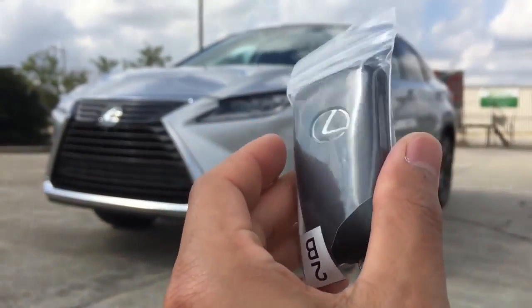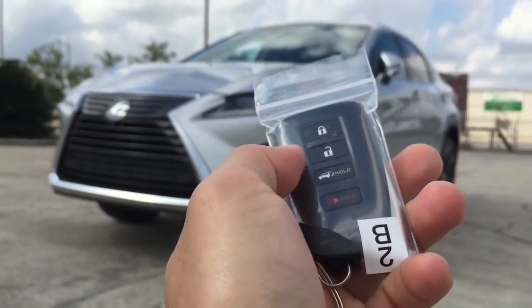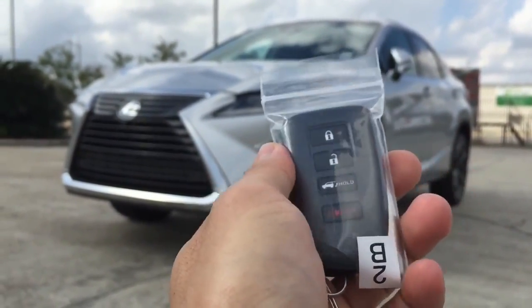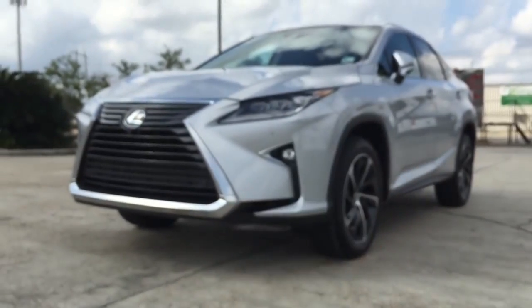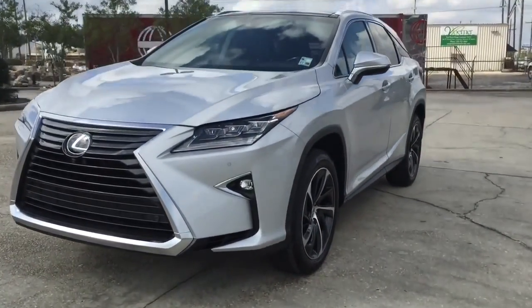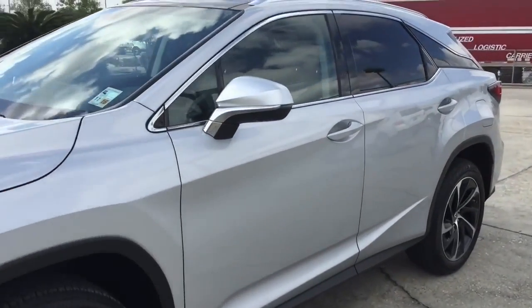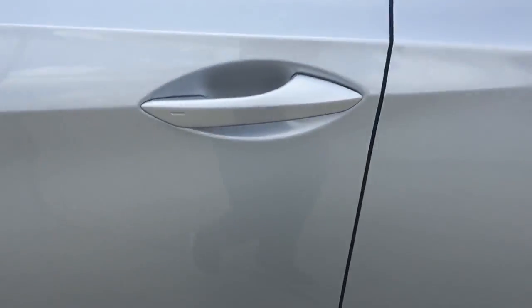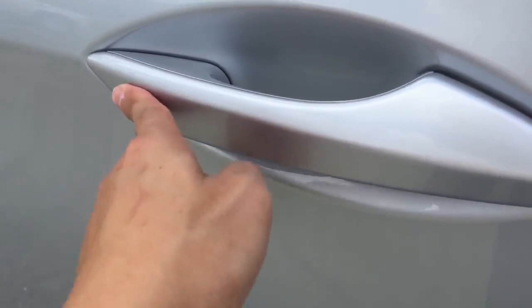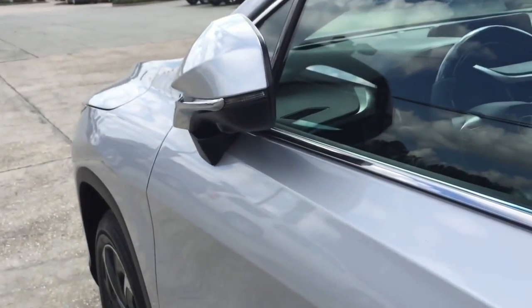Here is the remote with the Lexus logo on the back. On the remote there is the lock, unlock, trunk release, and panic button. The car does come equipped with a smart access key system. With the key in your pocket, just press the button located on the door handle once to lock. The side view mirror will automatically fold once the vehicle is locked. Place your hand behind the door handle to unlock, and the side view mirror will automatically unfold when the vehicle is unlocked.